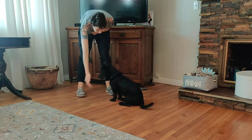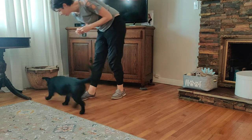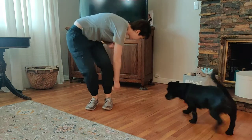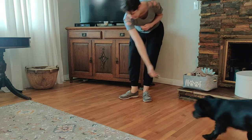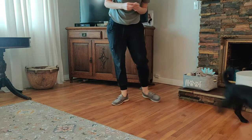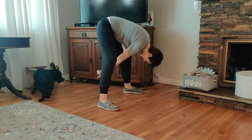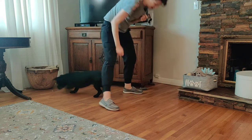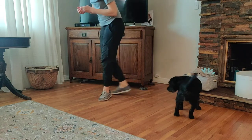I'll stand up and toss treats around me. Find it! I'm just going to toss treats around — go behind me, find it! Good job! Can you get in front? Find it! There we go — find it — oh there it is! Find it, okay, behind me, good job!